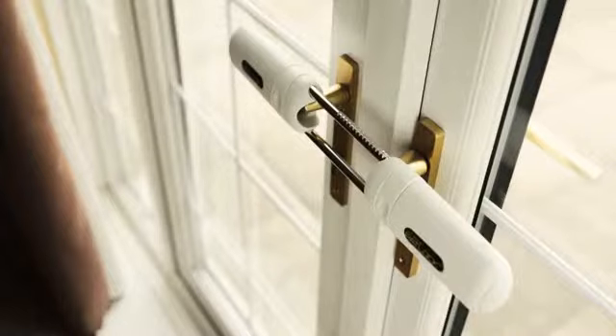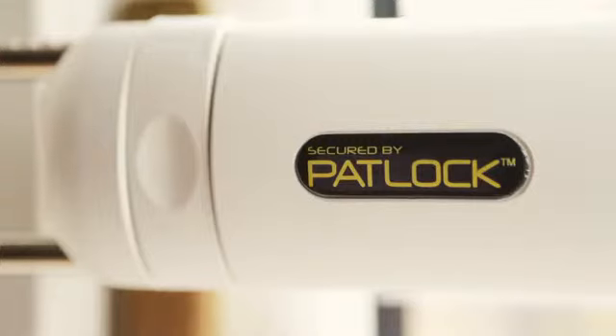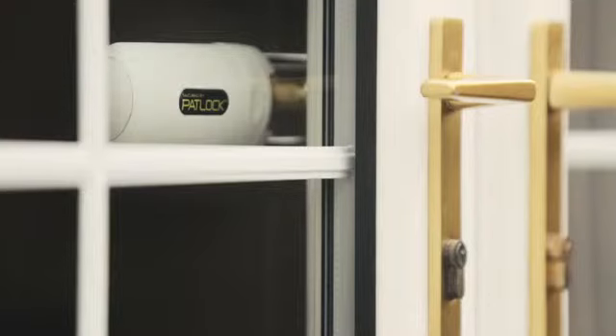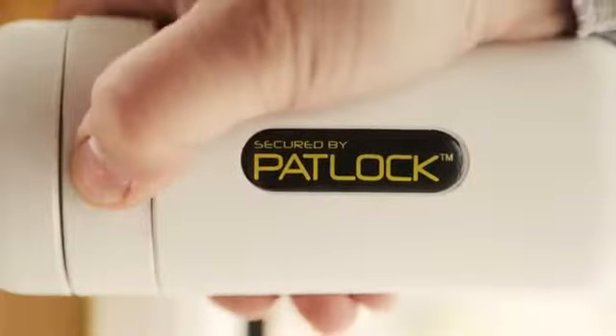Padlock is the ultimate visible deterrent to would-be intruders, whilst its beautiful design makes the Padlock and your French doors look as one. Padlock is also easy for the homeowner to remove — simply press the two release buttons on each side of the Padlock and pull apart.